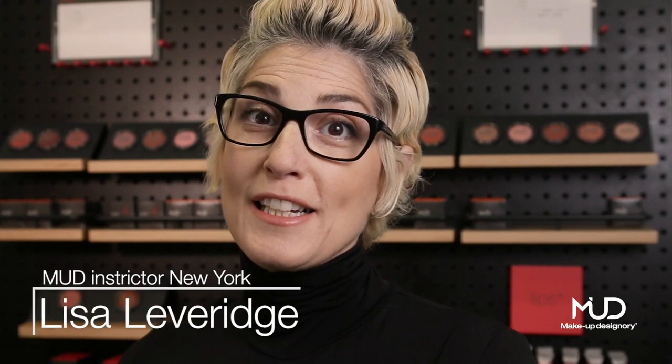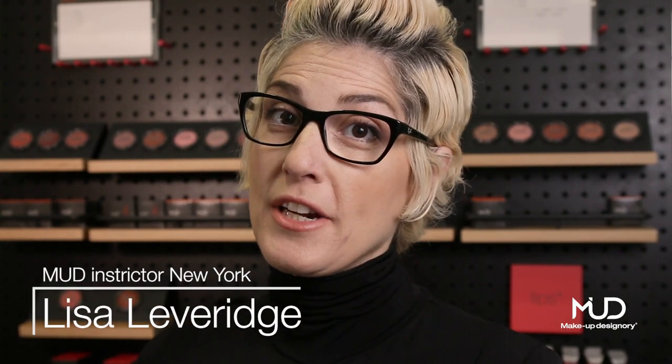Hi, I'm Lisa. I'm an instructor here at Makeup Designery. I teach Beauty 101. I was asked to pick my favorite MUD product, and here it is — it's the Cream Blush.